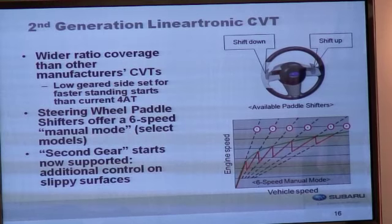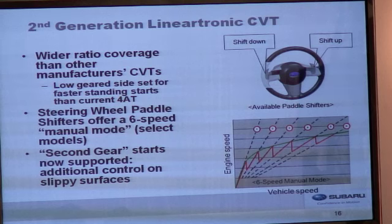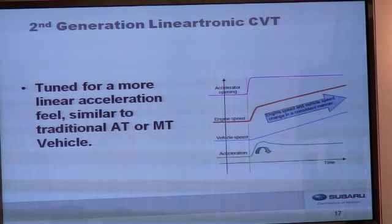This transmission offers a wider ratio coverage than other manufacturers' CVTs and automatic transmissions. The low-geared side is set for faster standing starts than the current automatic. We have steering wheel-mounted paddle shifters on premium and limited trim levels that offer very quick response and allow more driving involvement. Second gear starts are added to allow more control in slippery conditions. The control algorithm is tuned for a more linear acceleration feel, similar to a traditional automatic or manual transmission vehicle.